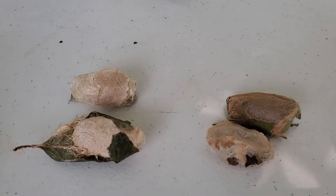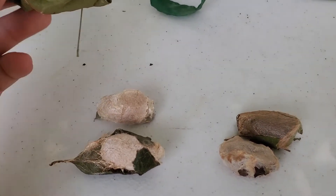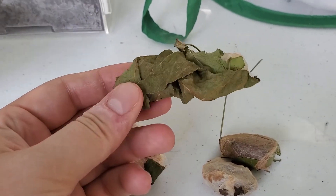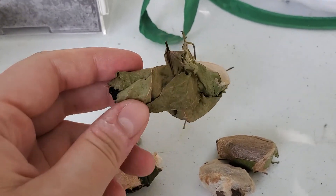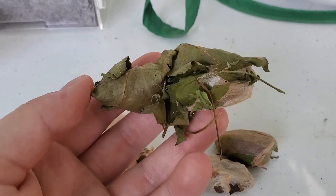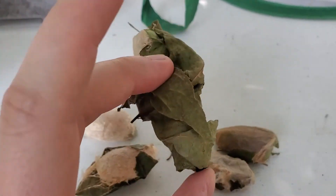That being said, both Polys and Lunas do prefer to wrap their cocoons in leaves. With the Lunas in particular, you pretty much always see them drop off the tree and make their cocoons in the leaf litter underneath. So that's another good reason why they tell you to leave your leaves.